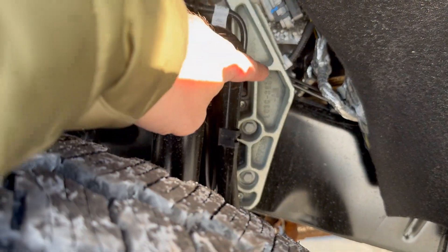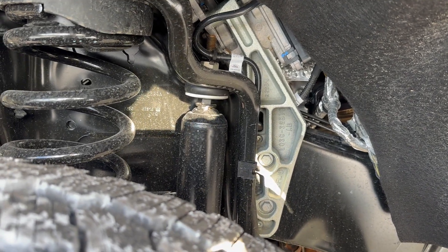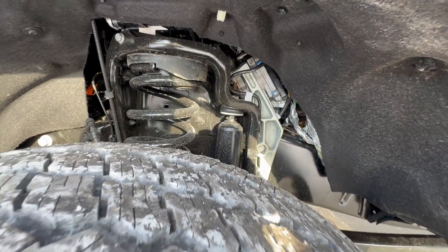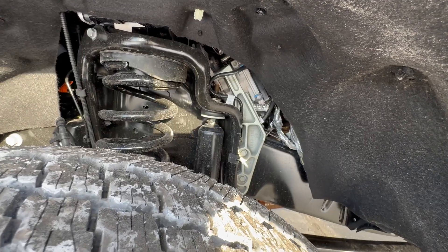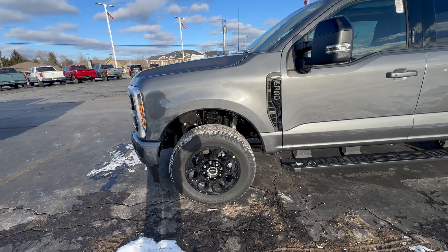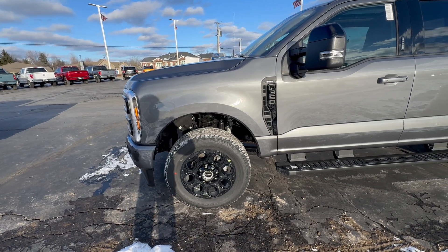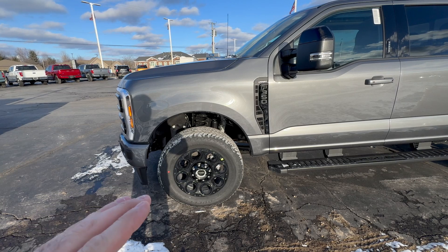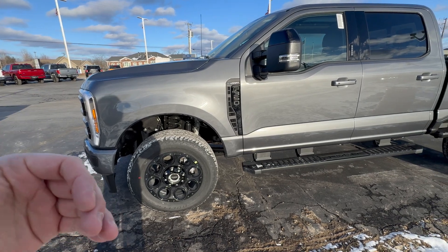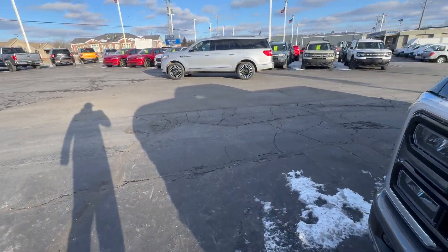Do you see this bracket right here — this aluminum cast bracket? This is part of the steering assist that comes on the Lariat Ultimate and above trim levels. What it does is work in conjunction with your standard hydraulic steering to take out some of the wander and sway, making the steering not only smoother but also reducing feedback into the steering wheel going down the road. It's amazing how much of a difference that makes in perceived ride quality and tracking.